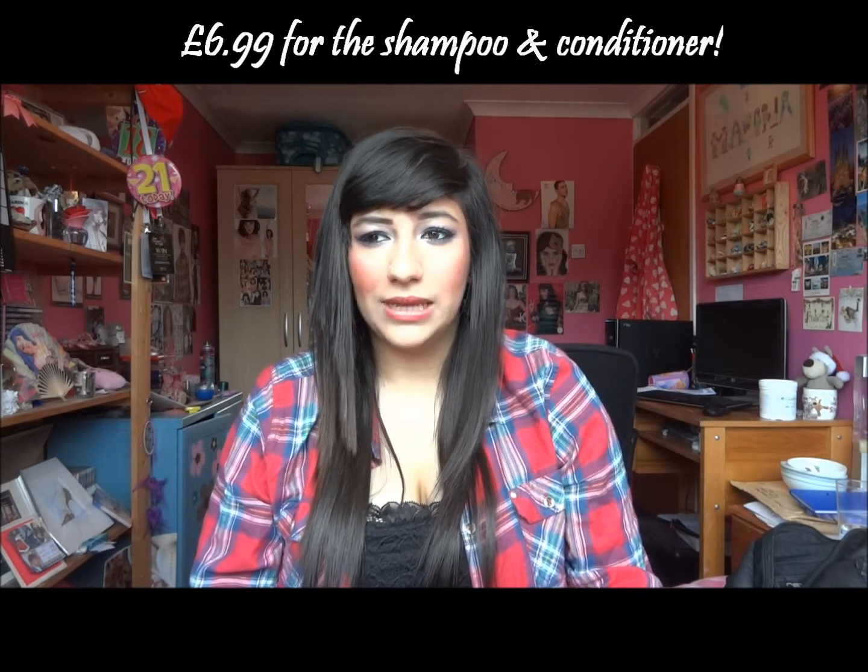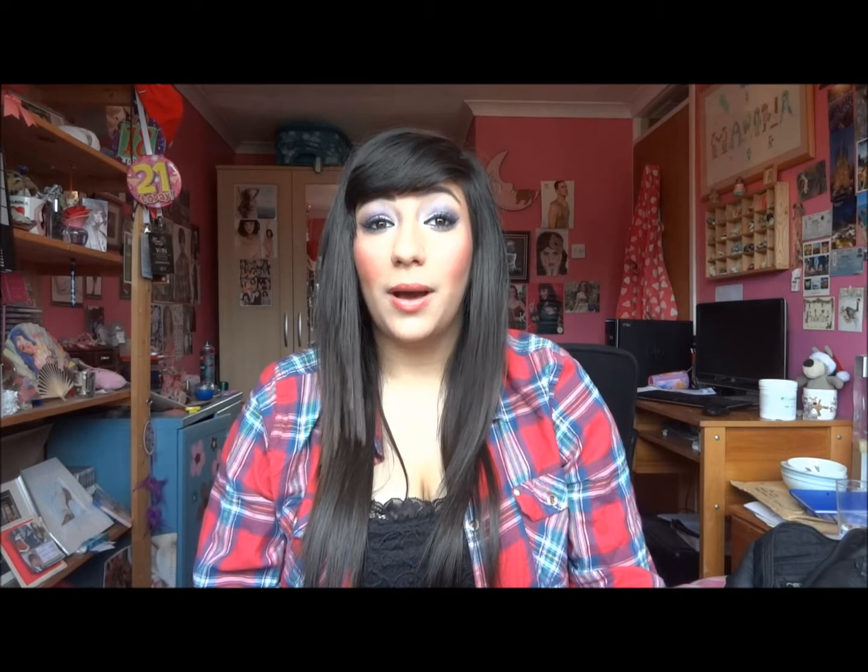If you live in the UK you can buy these from Amazon. Horse shampoo is really good for your hair because horses have really thick hair and glossy manes, so that is really good and I love the shampoo.